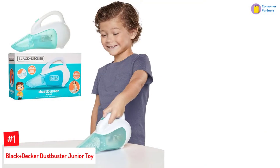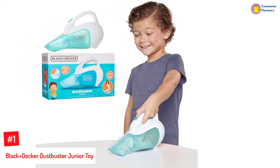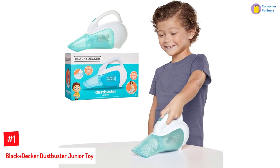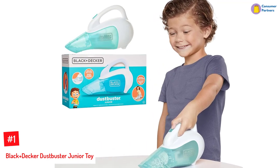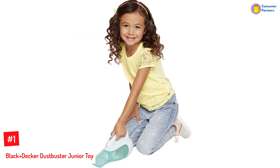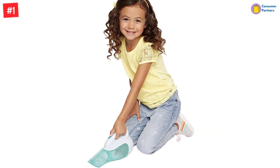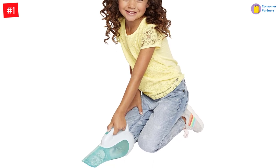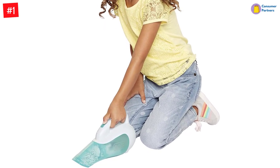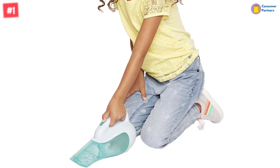Number 1: Black & Decker Dustbuster Junior Toy. Black & Decker's Dustbuster Vacuum Toy is a handheld vacuum cleaner that has realistic sounds to let children engage in pretend play. The vacuum cleaner produces sound and spins beads at the press of a button. This toy is a replica of a modern version of the Black & Decker Dustbuster and comes complete with 3 AA batteries.